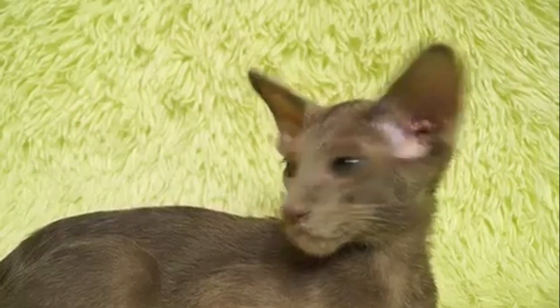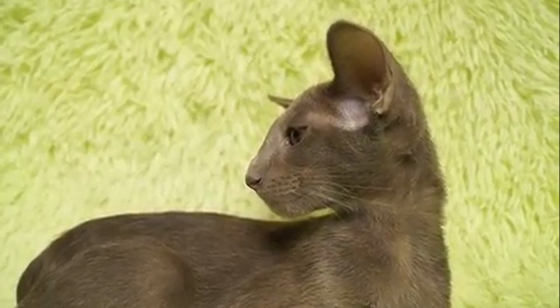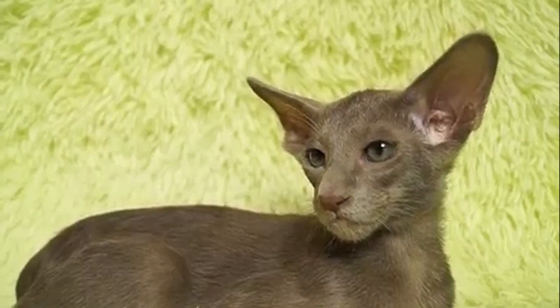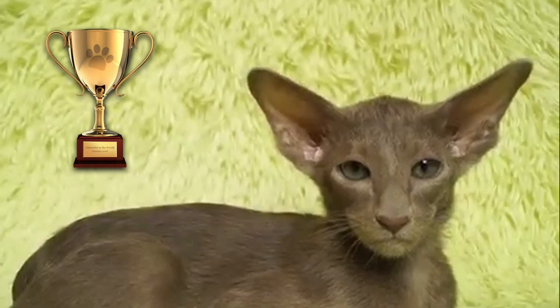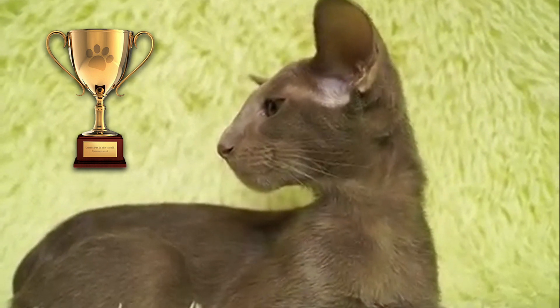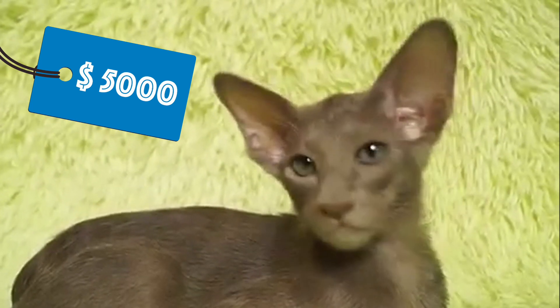Peterbalds are sweet-tempered, affectionate, peaceful, curious, smart, and energetic. They are very attached to their owners and typically live in harmony with other cats and pets, and also with children. The breed was accepted for championship class competition in 2009. This cat is popular with the older generation. You will have to save $5,000 to purchase one.